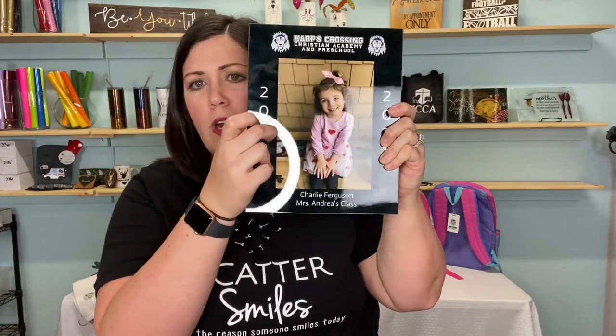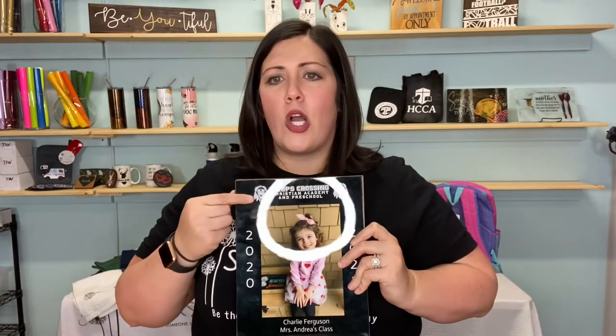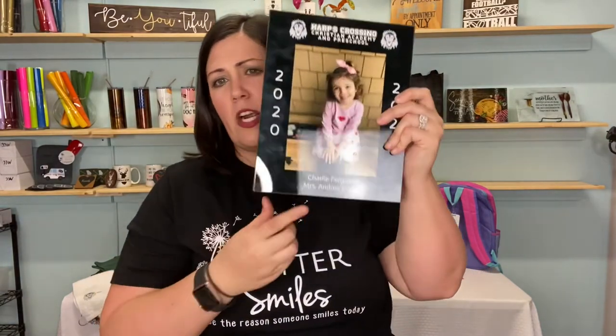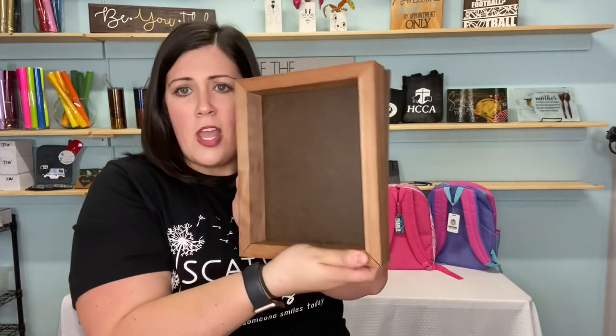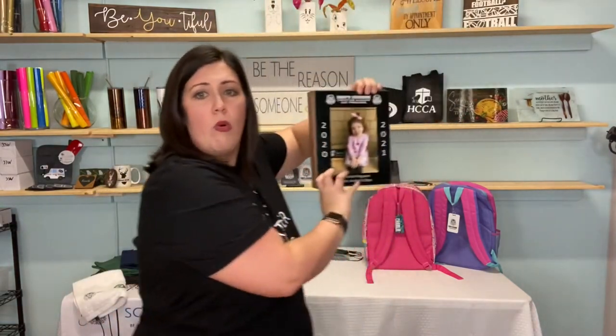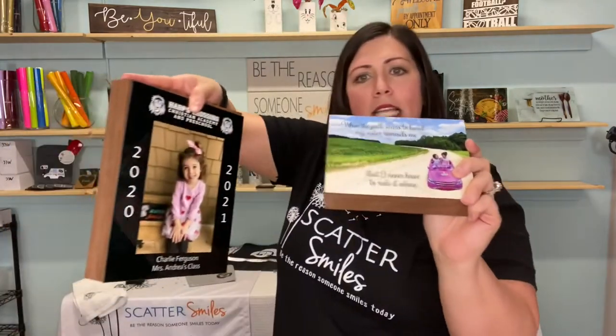This is an MDF hardboard and our photos are fully sublimated on here — the quality is amazing. It's going to have the school logo up here at the top, the school year, and then your child's name and their teacher at the bottom, and we will put their school picture here. You can see that it is hardboard mounted on a beautiful mahogany frame — you can see the thickness. It is open in the back so you can easily hang it on the wall or it stands perfectly on a desk or a dresser. This is an 8x10, and this is a 5x7 option — this example shows what it would actually look like mounted. We can do every design in an 8x10 or a 5x7 shout box — everything else is the same, just the size that's different.